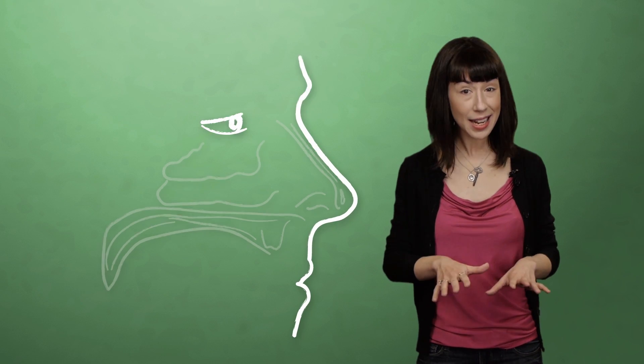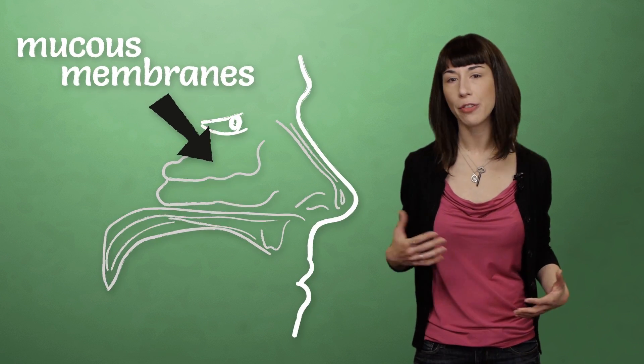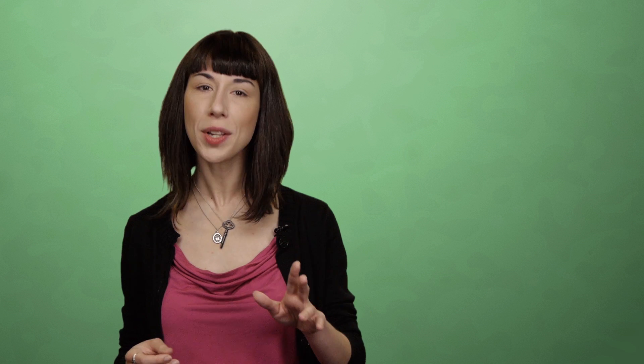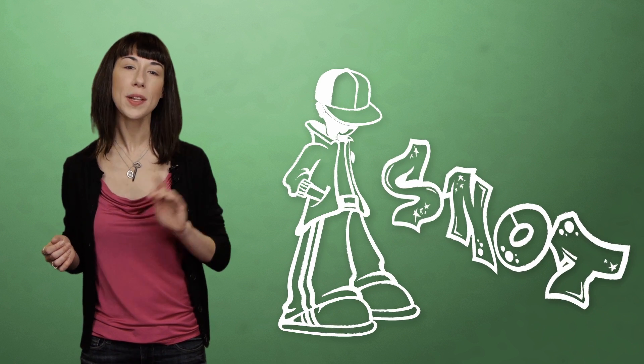Mucus membranes are linings that protect your orifices, lungs, and other inside parts from bacterial, fungal, and viral infections. The ones in your nose specialize in making nasal mucus — better known by its street name, snot. Once a spicy chemical inflames the membranes, they start producing extra mucus as a defense mechanism. Your body's trying to trap the offensive chemical and prevent it from reaching your respiratory system. And the result? Boom — your face is a snot spout.